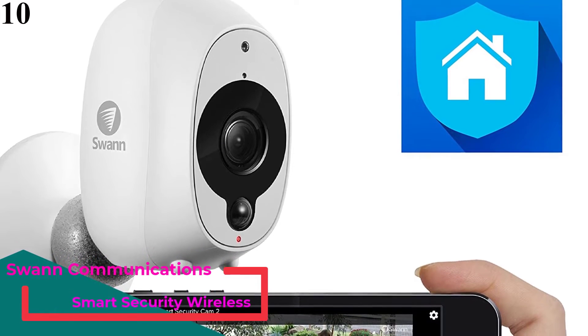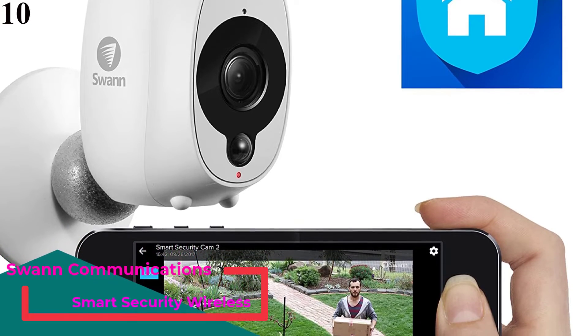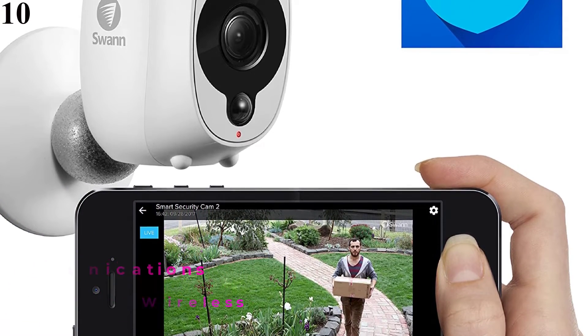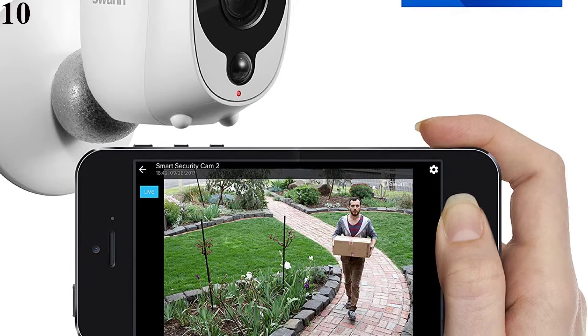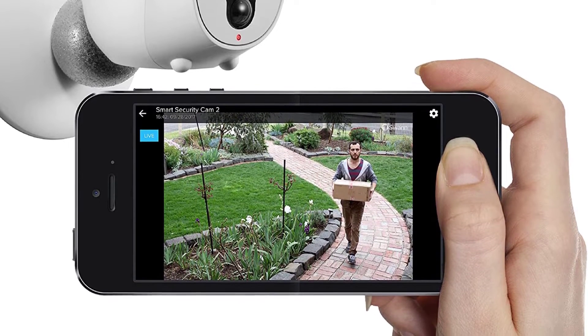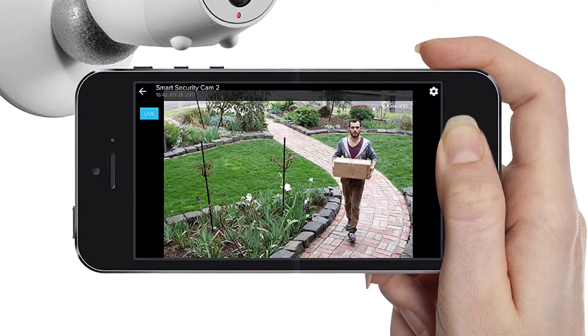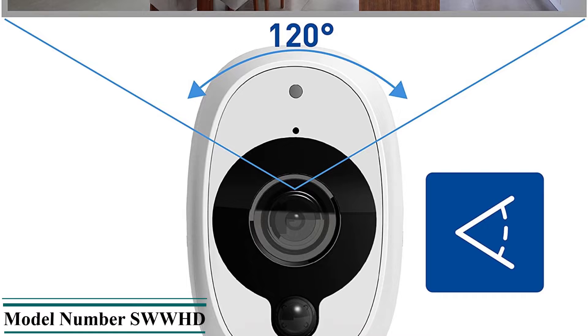Number 10 is the SWAN 1080p Smart Security Camera. There's no dedicated hub involved here. Each camera connects directly to your router via Wi-Fi and streams to your phone from there. That's a neat solution — one that saves a power socket and an Ethernet port — but it's also likely the reason for the SWAN's slightly sluggish response times.